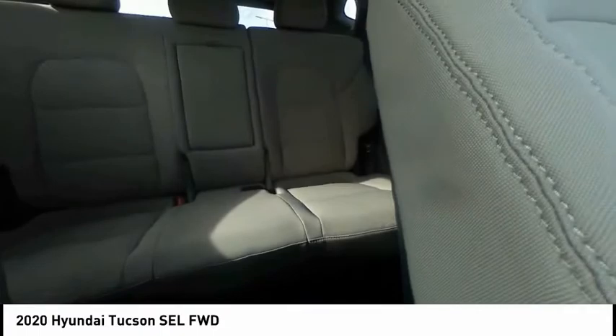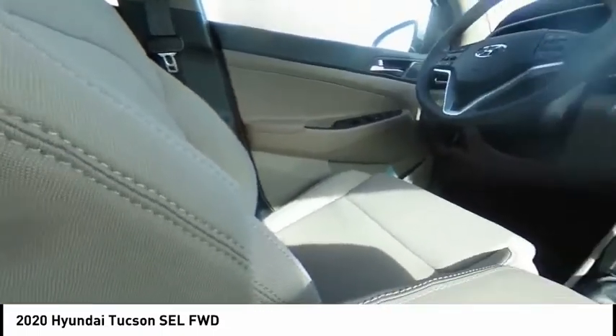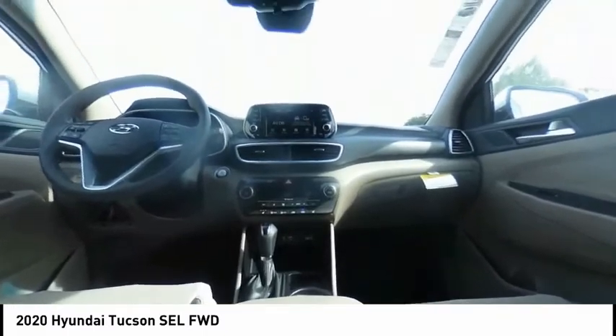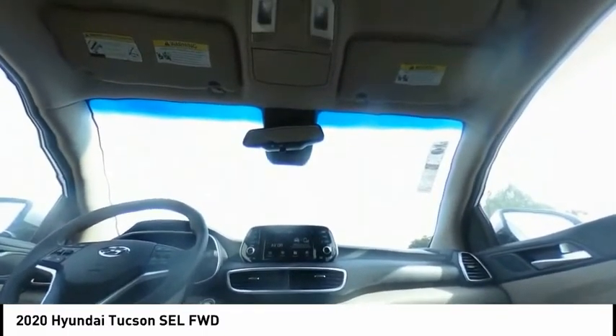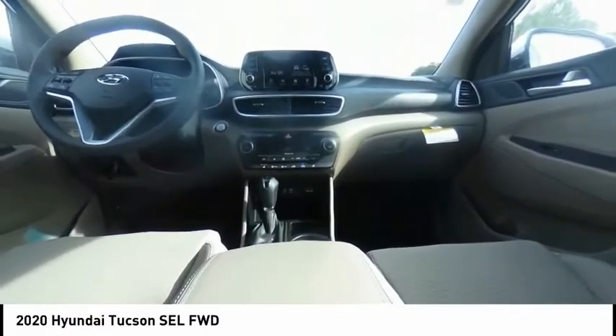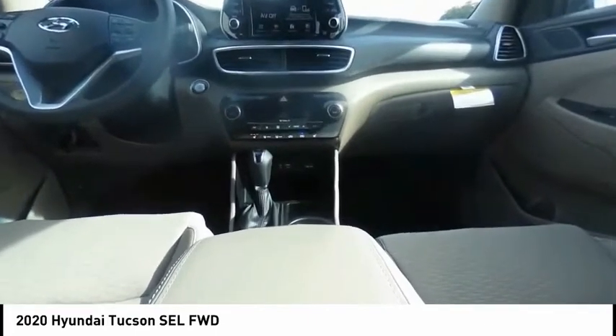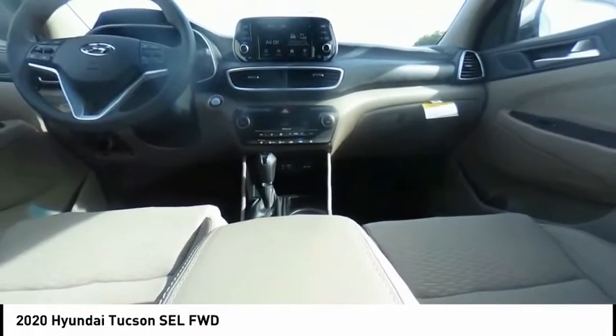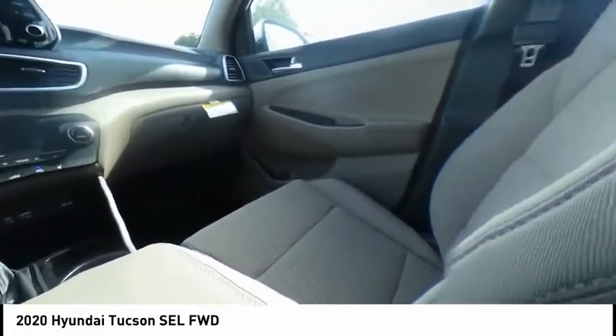Here are some of this vehicle's great options: electronic stability control, alloy wheels, wheel locks, brake assist, traction control, remote keyless entry, four-wheel disc brakes, speed control, rear window defroster, and rear window wiper. This isn't just a vehicle — it's an experience. So stop in for a test drive today.